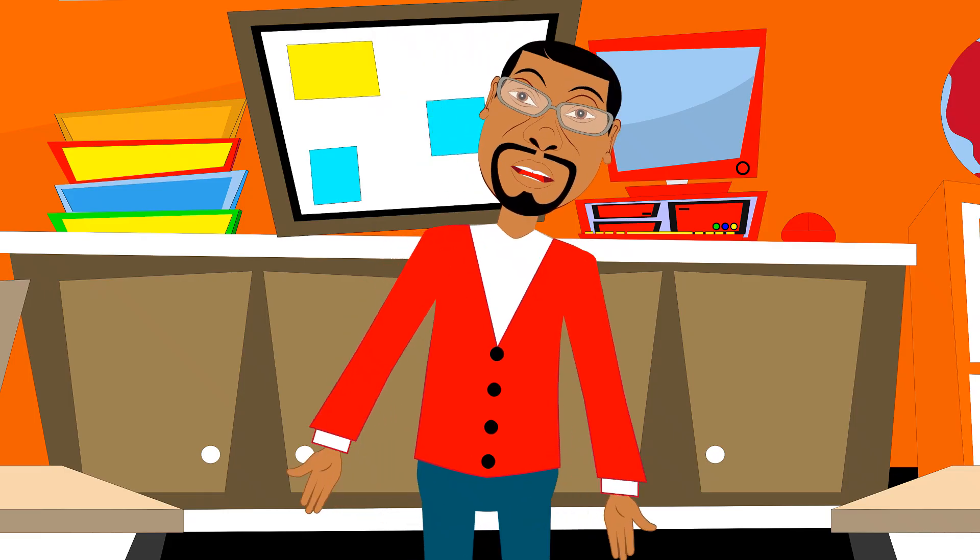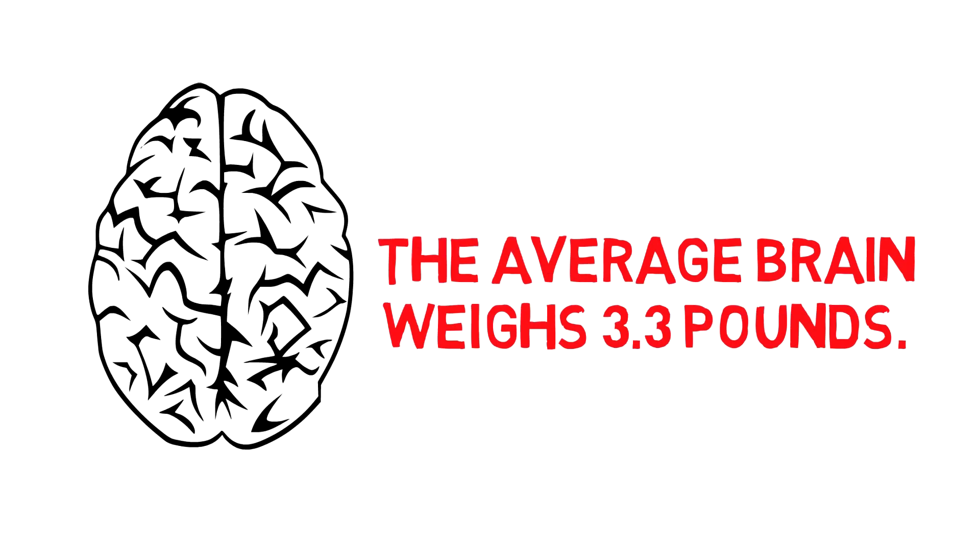Have you ever thought about how much the brain weighs? The human brain weighs on average approximately 3.3 pounds. The human brain is the largest brain of all vertebrates when looking at body size.